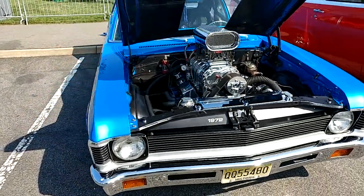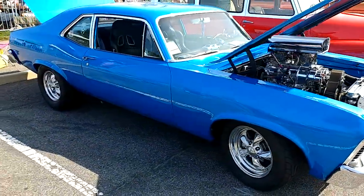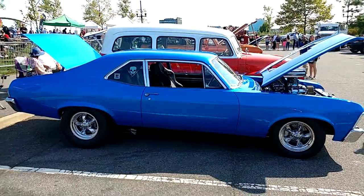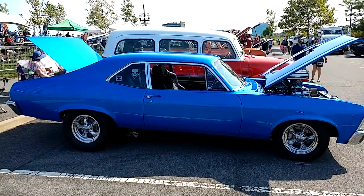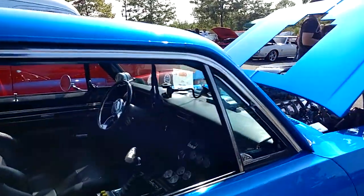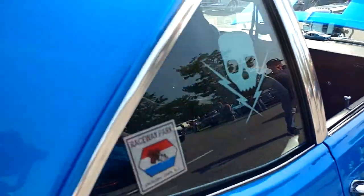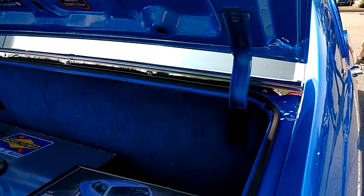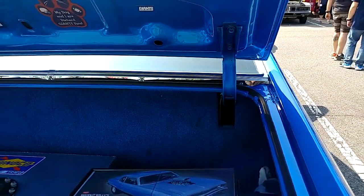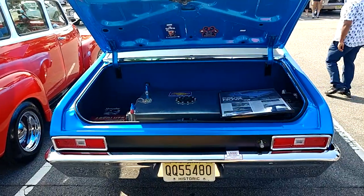1972 candy blue Chevy Nova — but where do you see this color? It's not actually called candy blue. The real description of the color is in the trunk, and it's way too long to memorize. The full name is Exalta Hot Hues Trico Twilight Blue. Told you it was a long name — hot color though.